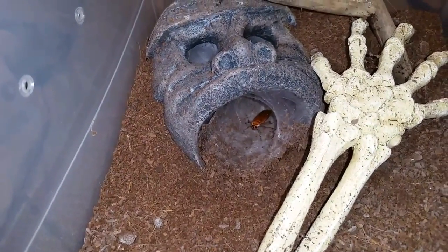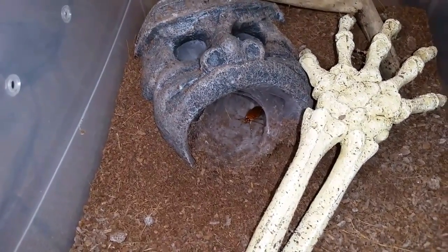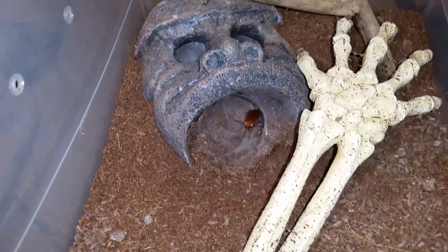I see her out every now and then at night. I don't see her out during the day at all. It's been about a week and a half, two weeks almost since she's fed, and it was a small cricket last time, so I thought I'd give her a good meal.